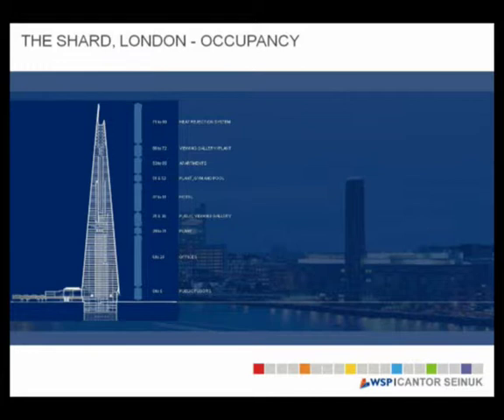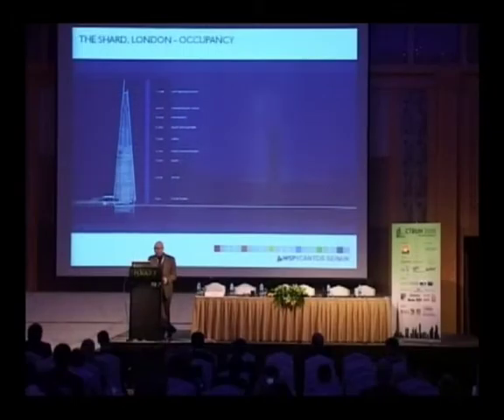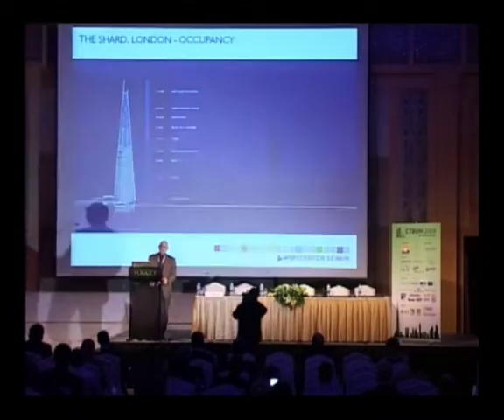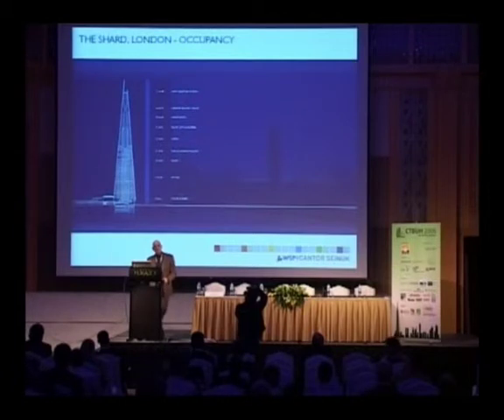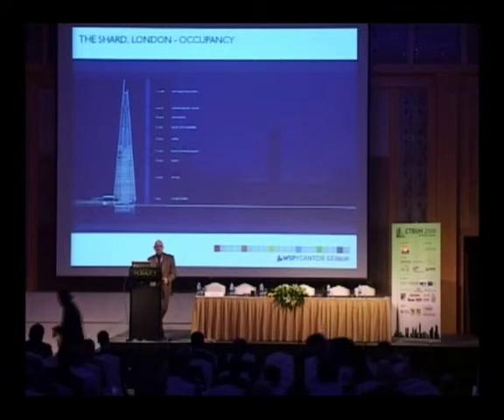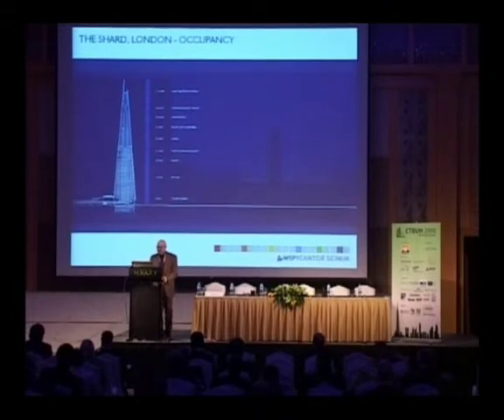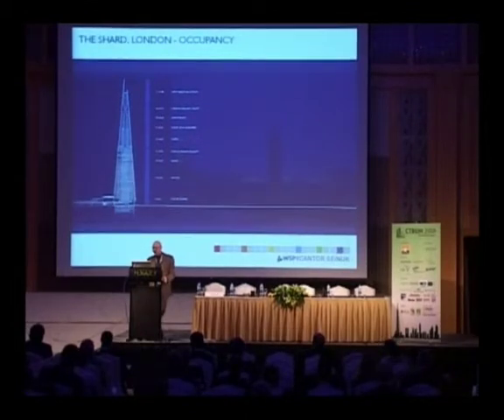The form of the building is designed to work perfectly to its shape and function at different levels. The three levels of basement house all the back-of-house functions, parking, and MEP equipment. Then you have six floors of public spaces for shopping and retail. On top of that, you have offices ranging from 35,000 square feet down to 25,000 square feet — which is perfect for office accommodation, catering to any kind of tenant requirement. Then there is a plant space and public galleries, followed by the hotel level at about 15,000 square feet.